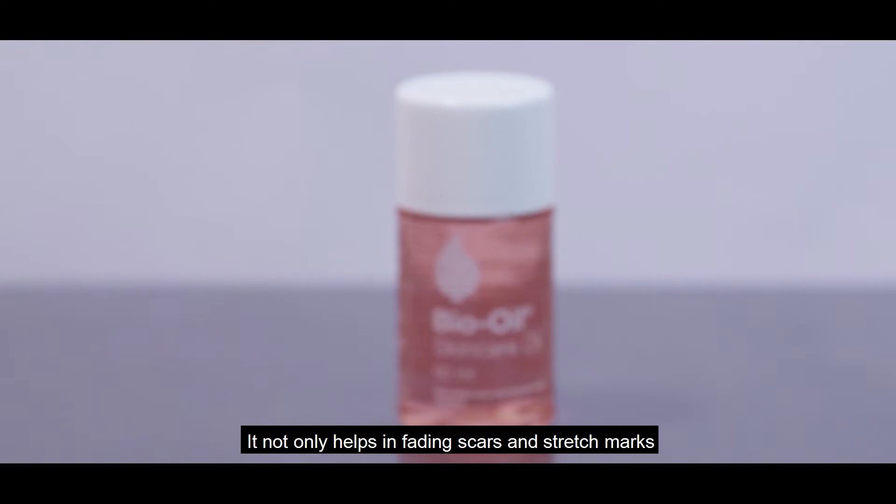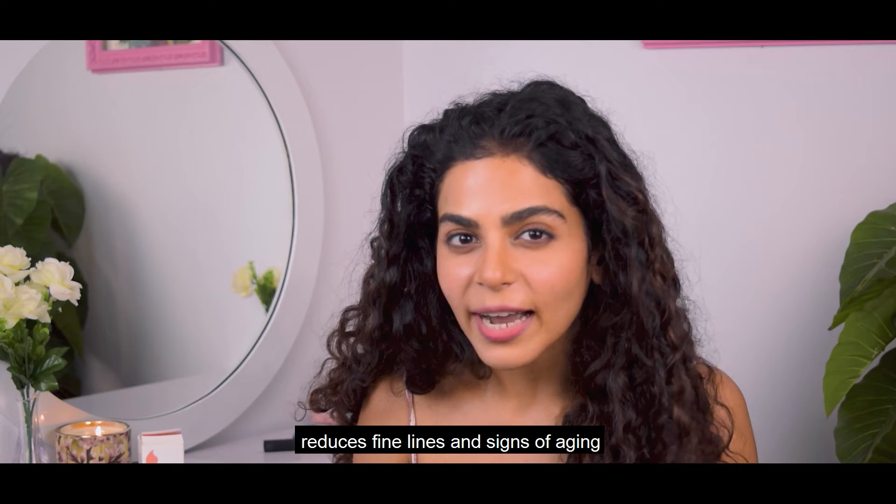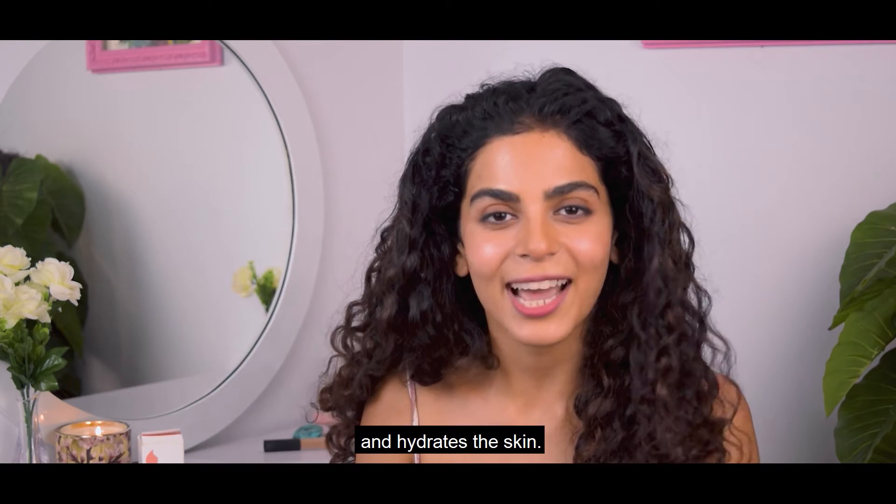It not only helps in fading scars and stretch marks, but it also evens out the skin, reduces fine lines and signs of aging, and hydrates the skin.